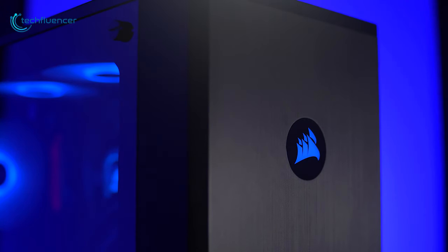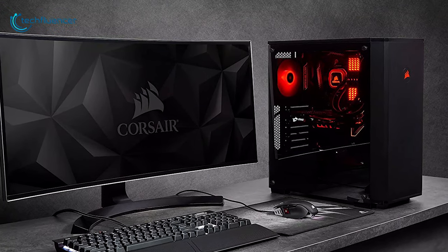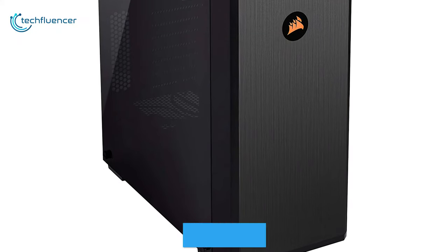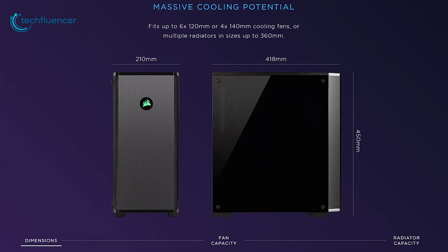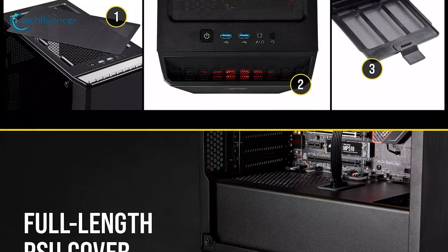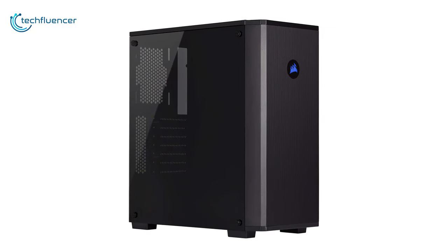Making our way to number 2, we have the Carbide Series 175R by Corsair, a clean and classic gaming chassis that has massive cooling potential. Featuring a steel body, this chassis displays smooth curved edges and with its polished finishing, it will give your desktop a clean and classic outlook. The front-facing Corsair logo with 6 customizable RGB LEDs looks quite sleek as well. Thanks to its edge-to-edge tempered glass side panel, you will have a fun time showing off your gleaming PC components. Capable of fitting up to 6 120mm or 4 140mm cooling fans and multiple radiators sized up to 360mm, heat issues are the last thing you can expect from this case. It also offers a full-length PSU cover to hide it effectively and create an ultra-clean build. Because of its classic yet eye-catching design and intensive cooling capabilities, we have placed it on the number 2 spot on our list.